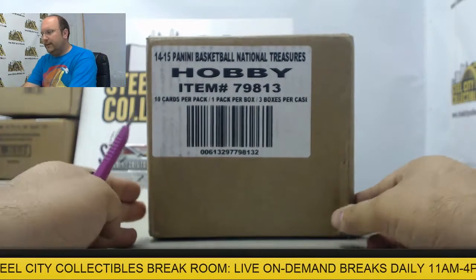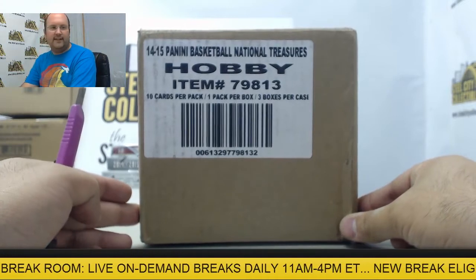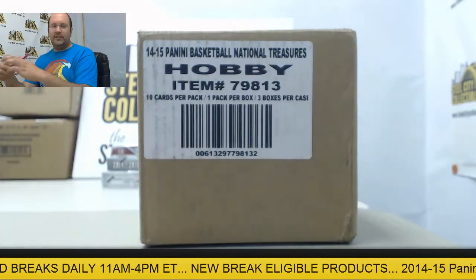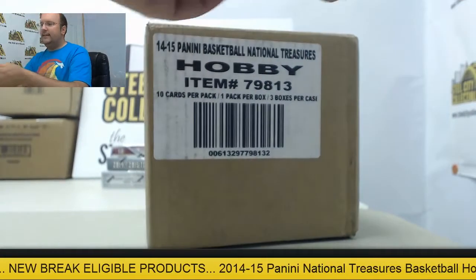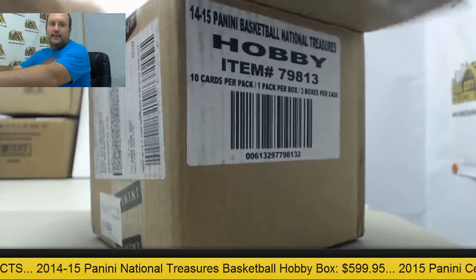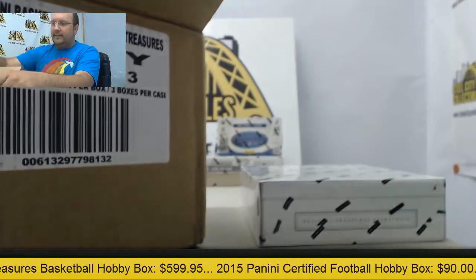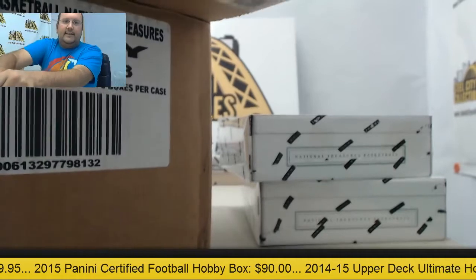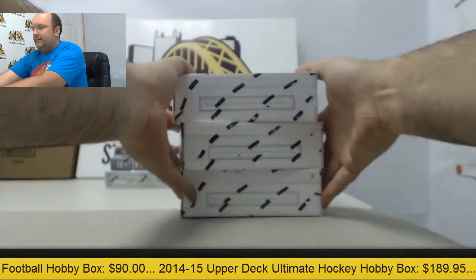Next up here in the break room, a three-box case of National Treasures basketball going out to Steven. Thank you very much for purchasing this case — appreciate you joining us here in the break room. Hope we pull something big for you. Three-box case, been a hot product today, here we go.